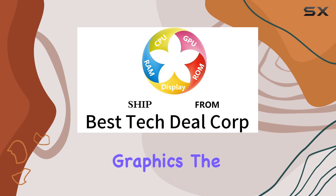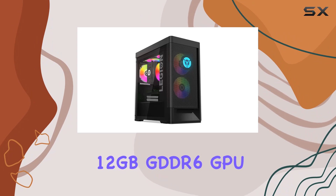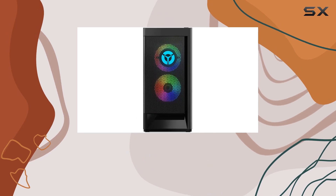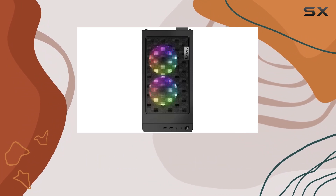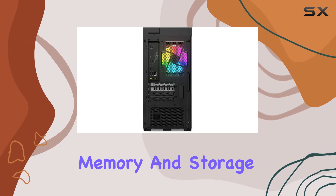But let's talk graphics — the NVIDIA GeForce RTX 3060 LHR 12 gigabytes GDDR6 GPU takes your gaming experience to new heights. Powered by Ampere architecture, it delivers stunning visuals with ray tracing and AI features for that extra immersion factor. From the latest AAA titles to demanding creative software, this GPU handles it all with ease.